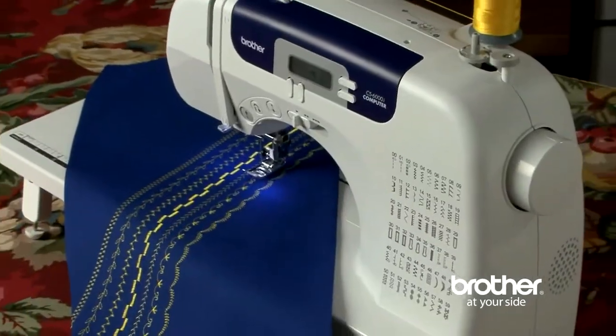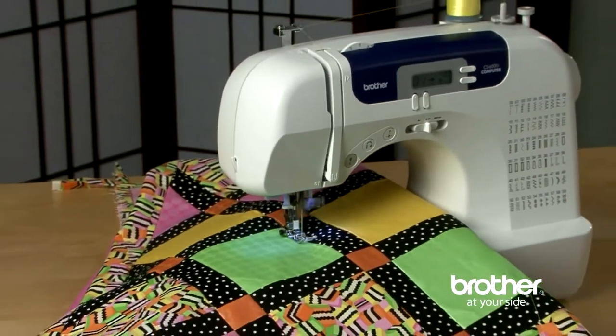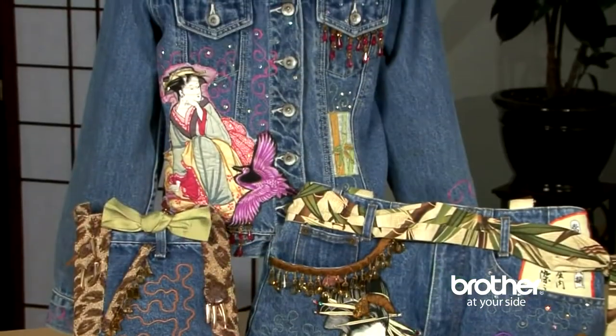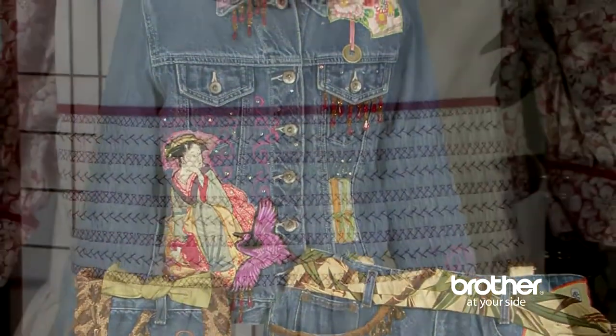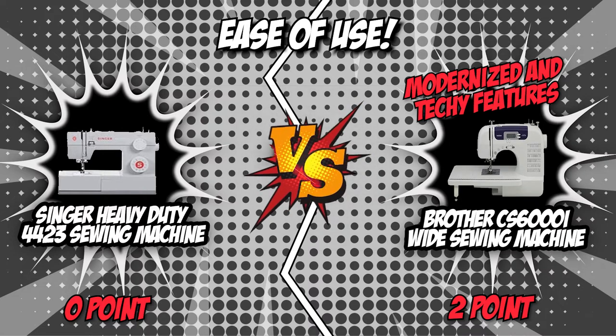However, the CS6000i has more to offer. It features an LCD screen that allows you to easily select your stitches with the touch of a button and view your selections on screen. Although both brands are convenient and easy to use, the Brother sewing machine incorporates more modernized and techy features while the Singer falls behind with its old-school controls. Therefore, the Brother CS6000i has triumphed in this category.